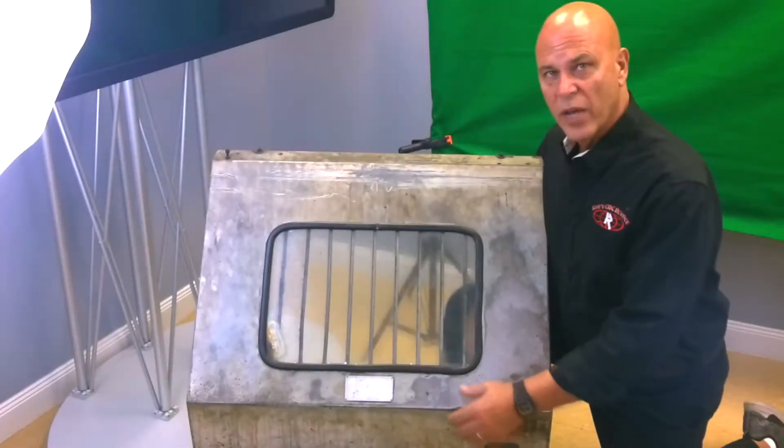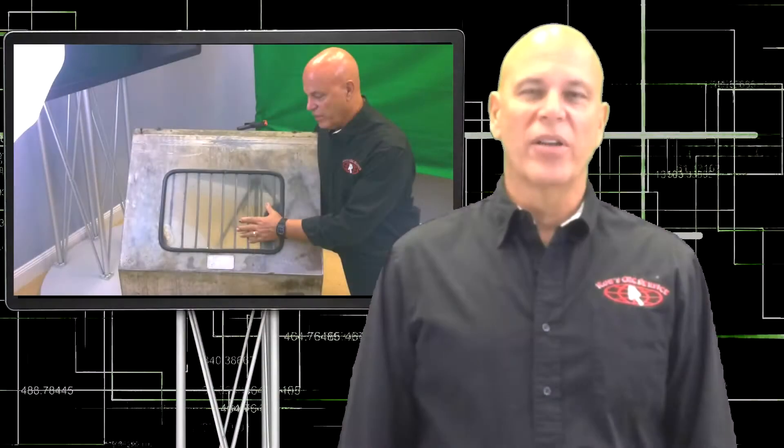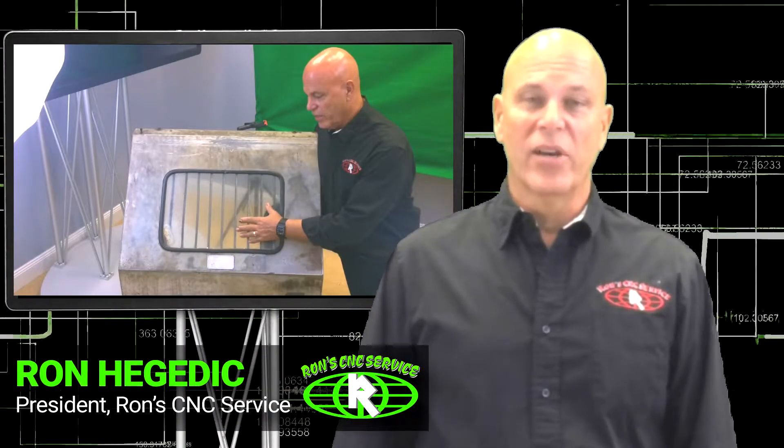Is your most valuable asset looking through safety glass that looks like this? Etched polycarbonate safety glass like this is not only hard to see through — it's not safe.